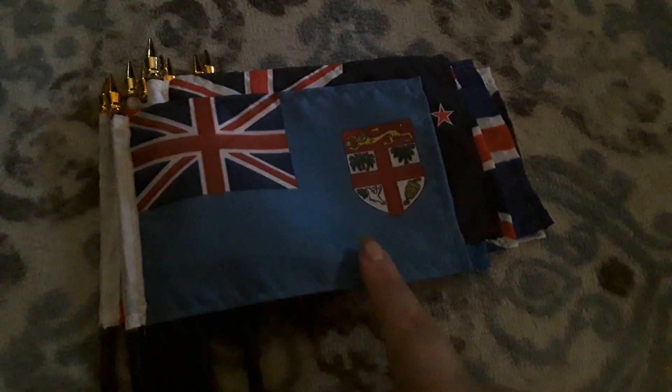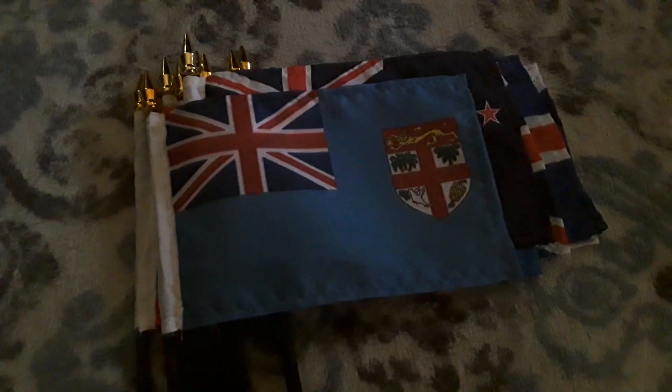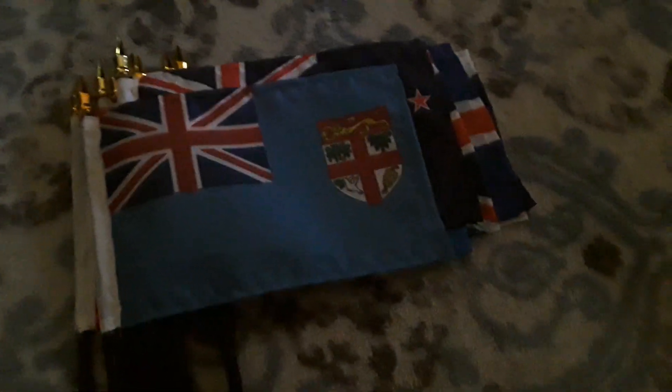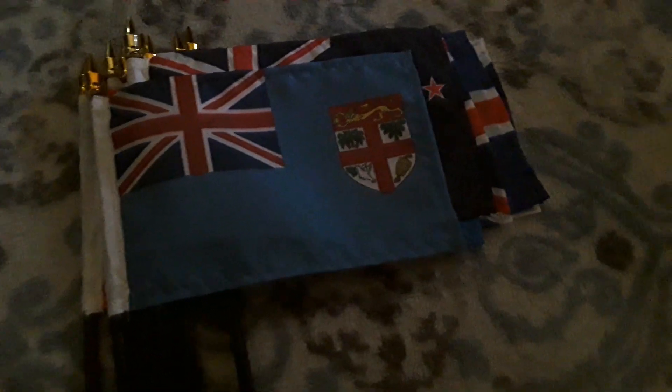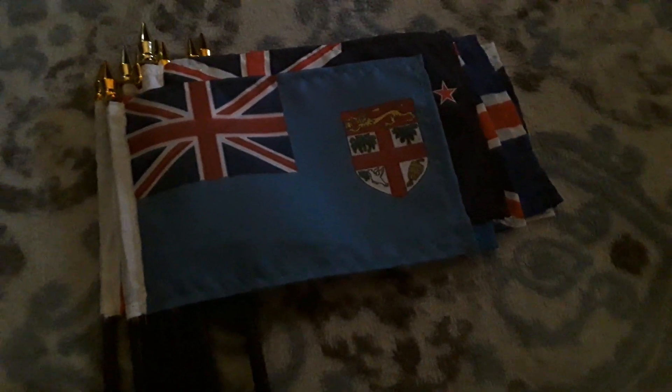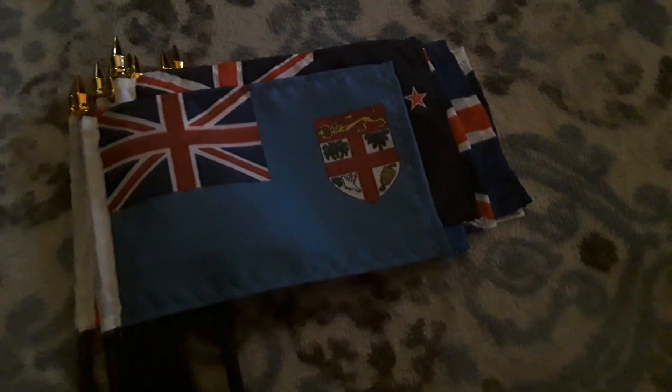Here's Fiji, and it has a blue background as well. It also uses the Union Jack and it's a country in Oceania. I'm not sure what that logo is supposed to be though. I got this flag for Christmas in 2020. There's Fiji.